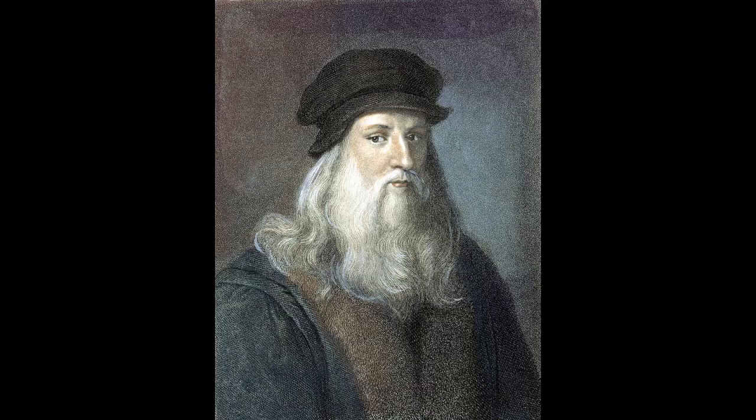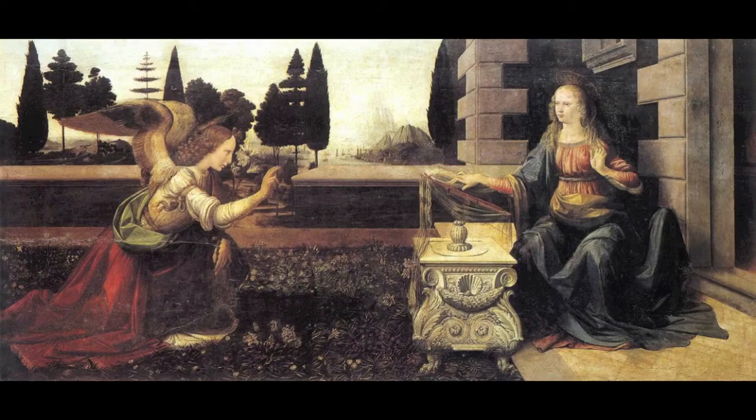According to R. Langton Douglas, Leonardo, as a boy, developed a keen interest in nature that remained with him throughout his long life. Not only did he become a painter, but also an accomplished sculptor, architect, musician, mathematician, scientist, engineer, inventor, anatomist, geologist, cartographer, botanist, and writer. That's quite a list of accomplishments.